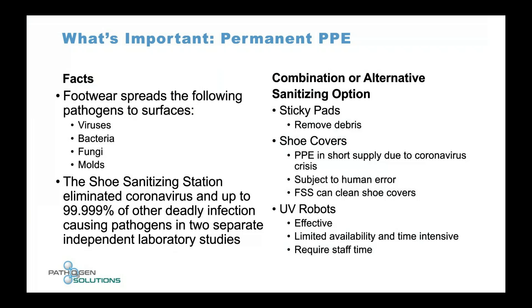UV robots are effective but have limited availability, limited ability, and are time-intensive — they require a lot of staff time to move and reposition. With our unit, you place it down, plug it in, and you're good to go. All you have to do is step on it for eight seconds and walk into your clean environment.